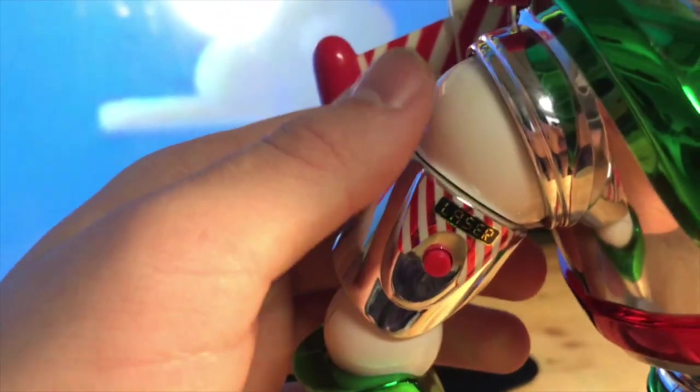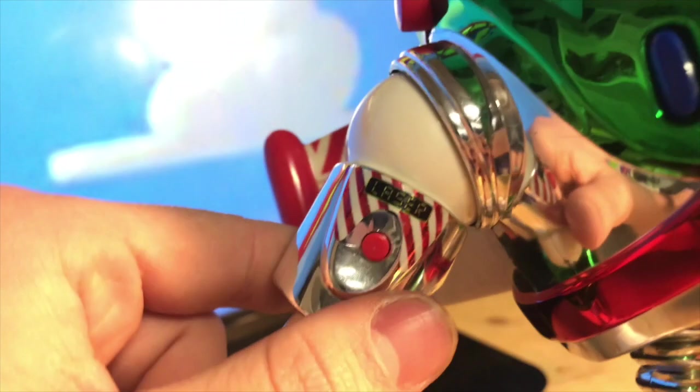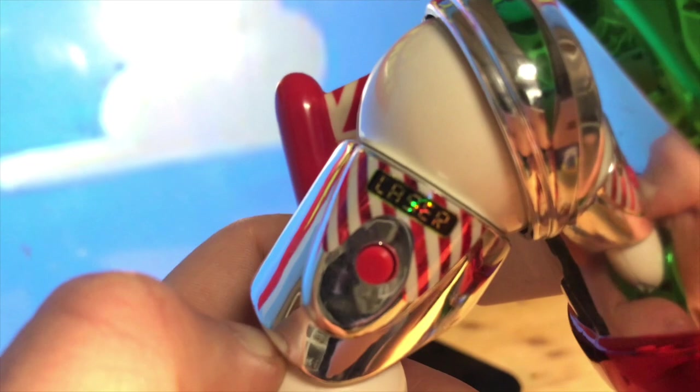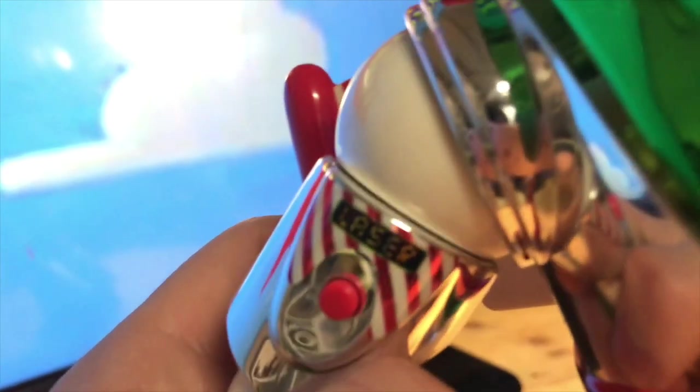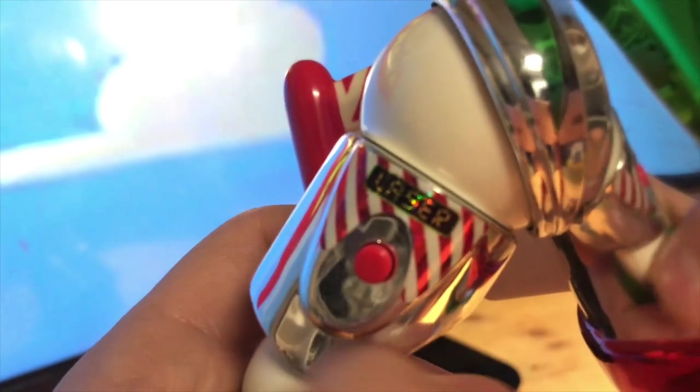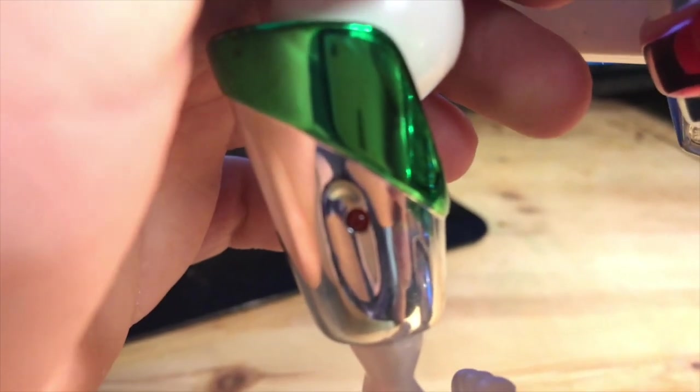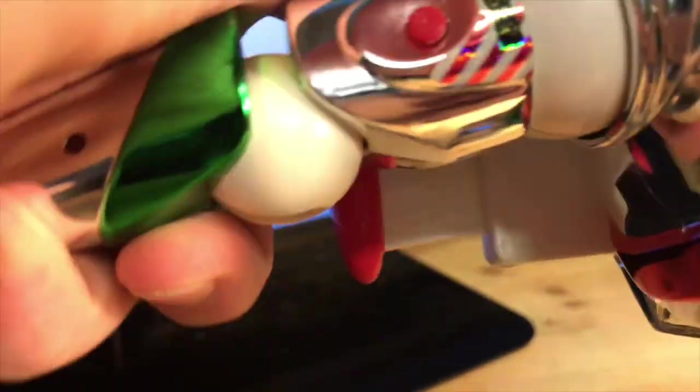His arms are white, which is cool, and the stickers are in really good condition. It's like a candy cane design — it has a laser and a black border, which is cool. There's a little button here that lights up and makes a noise. Another white little ball; his arms move up to about here, so good articulation.